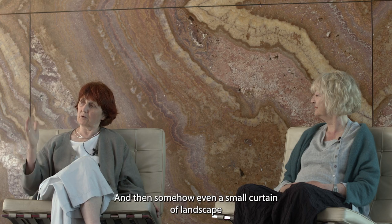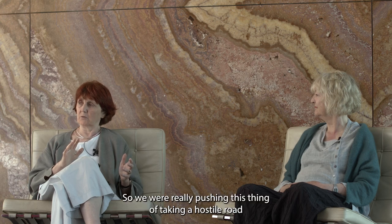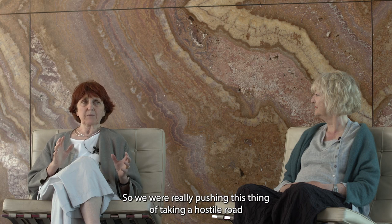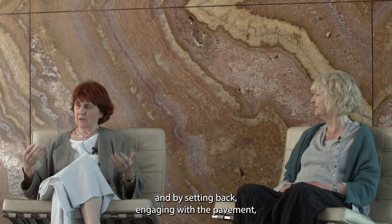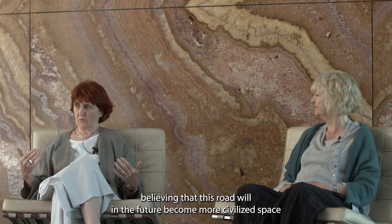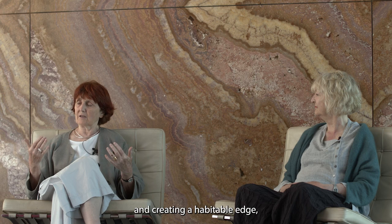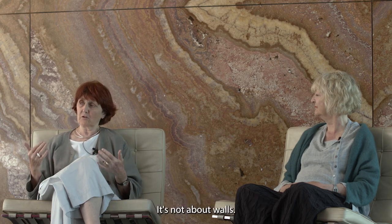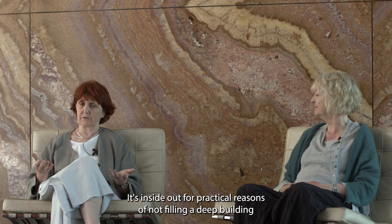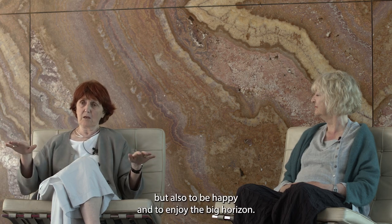Even a small curtain of landscape — climbing vines, honeysuckle, or wisteria — makes you feel that you can inhabit a space. So we were really pushing this thing of taking a hostile road and, by setting back and engaging with the pavement, believing this road will in the future become more civilized space, and creating a habitable edge that students can come onto. It's an inside-out building — not about walls. It's inside out for practical reasons of not filling a deep building with escape stairs, but everybody comes to the edge to be safe and also to enjoy the big horizon.